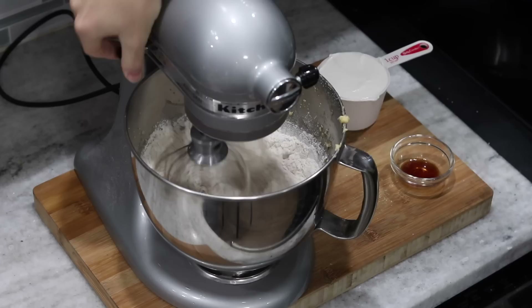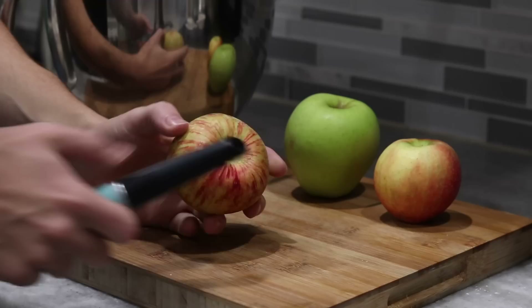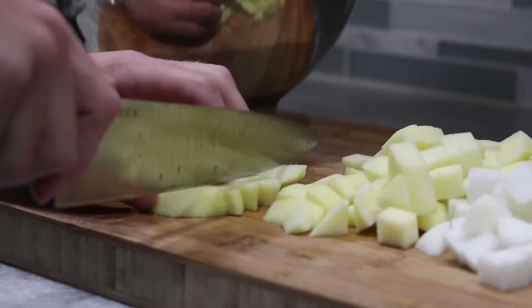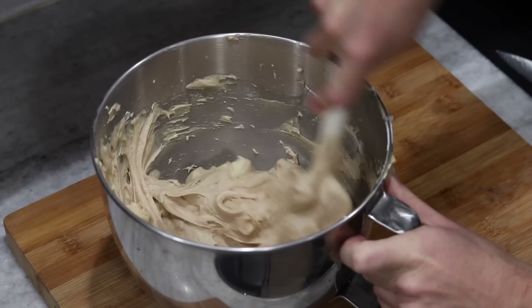Basically everything gets dumped right down into your stand mixer. Just make sure those butter and sugars are beautifully creamed. I sifted in the dry stuff, dumped in the wet stuff and then started dicing up my apples. You also have to whip together the crumb topping, which is a very simple combination of sugar, flour, cinnamon and butter — just until it's looking like a wet, clumpy sand. Sprinkle that over the top and then bake it off in a 350-degree oven for about 40 minutes.